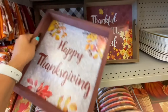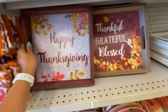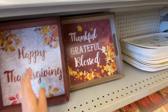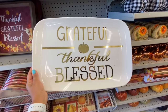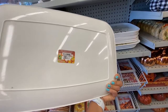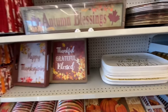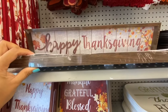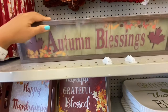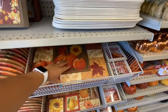Going over the trays — these are four dollars. I love the one that says 'Give Thanks.' These plates are new — they're like plastic melamine and were $3.50, saying 'Grateful, Thankful and Blessed' in gold writing. Going over the longer signs — only the three we've already seen.